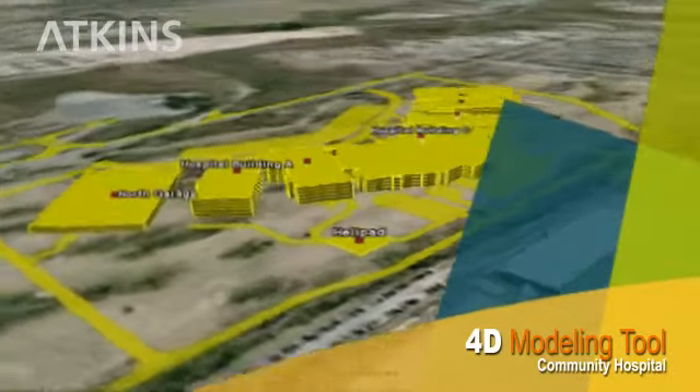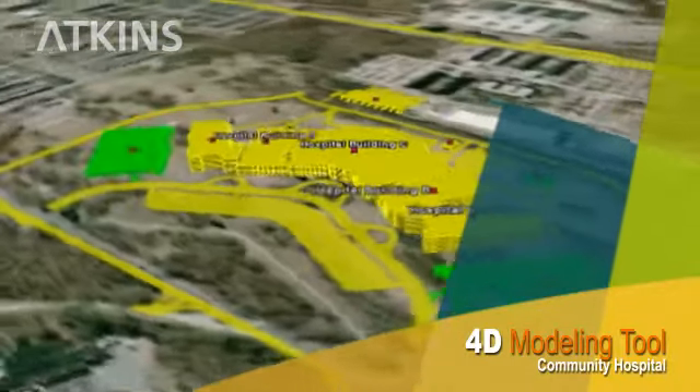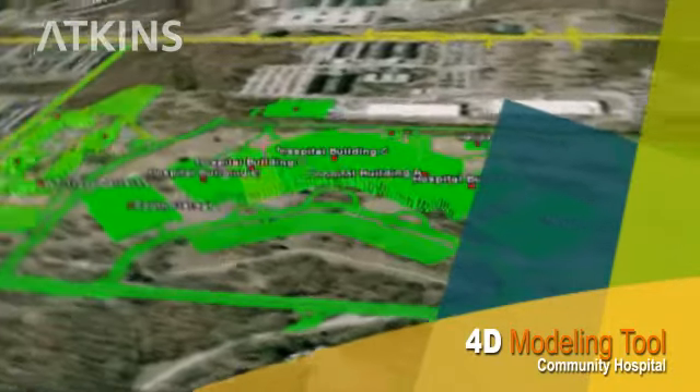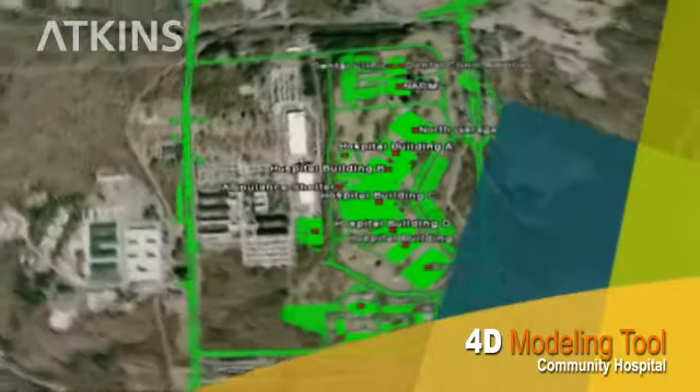It then adds a fourth dimension — time — by incorporating construction information extracted from project schedules. The model is used for project synchronization and to coordinate activities, as well as to identify and resolve potential construction conflicts.